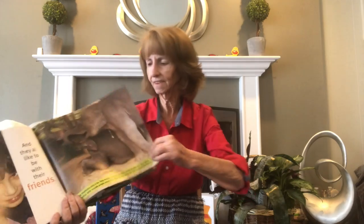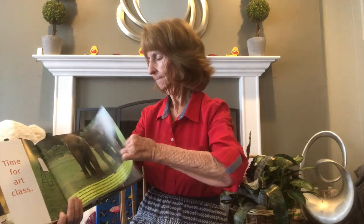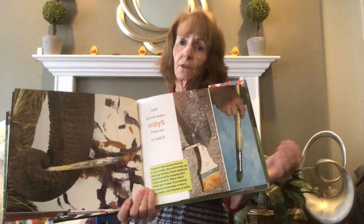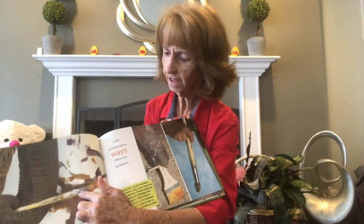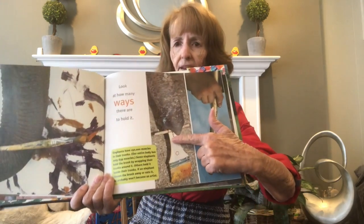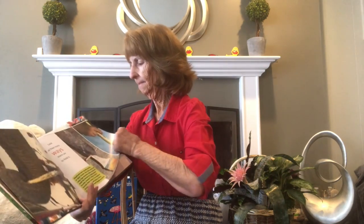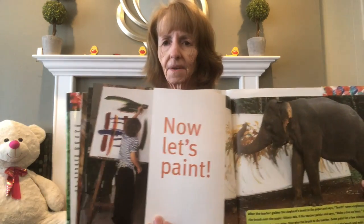They all like to be with their friends — the kids like to be with their friends, and the elephants like to be with their friends. It's time for art class! First they have to learn how to hold the brush. Look at the elephant — he's holding a brush this way with his trunk. Do you see that? Or he can hold it this way, right at the top of his trunk. And then the kids, they hold it with their hands.